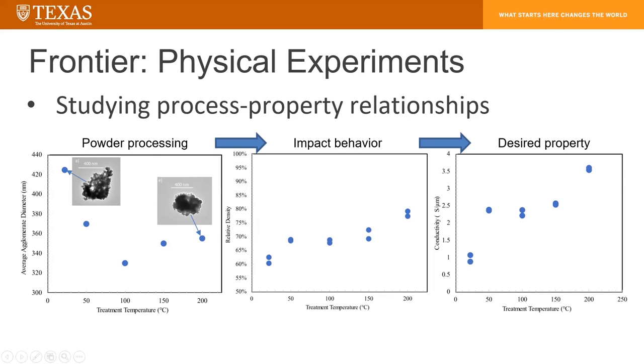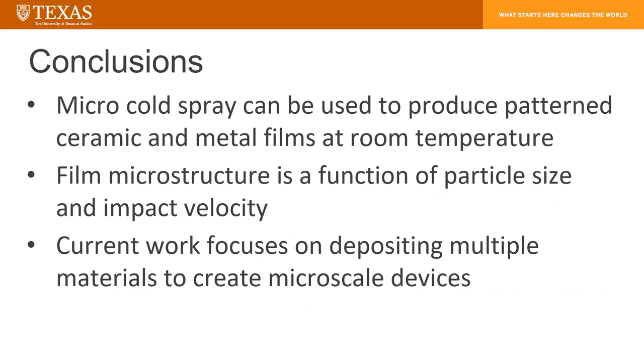This has a final impact on our desired property. In this case, this was a silver film — starting with silver nanoparticles and densifying them into larger agglomerates. What we actually see is that the denser films with higher pre-treatment temperatures result in a more dense film, and in turn, a higher conductivity film. The conclusions we can come to are that micro-cold spray can be used to produce patterns for ceramic and metal films at room temperature, and these work at a variety of input processes and output substrates, so it's quite versatile. The film microstructure is a function of particle size and of impact velocity, and our current work focuses on depositing multiple materials to create micro-scale devices.